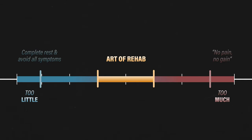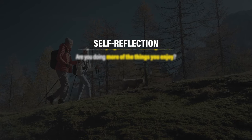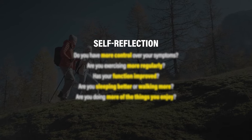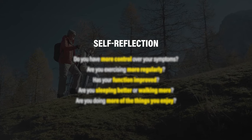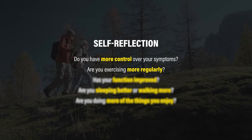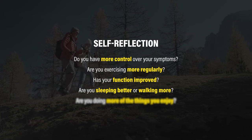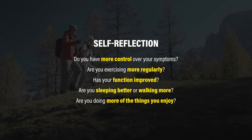You rarely need to completely rest and avoid all symptoms, but you also shouldn't approach rehab with a no-pain, no-gain mentality. Although tracking your pain intensity can be useful in certain situations, don't only tie your successes or failures to its fluctuations. Consider answering other questions throughout the rehab process to reflect on your progress. For example, do you have more control over your symptoms? Are you exercising more regularly? Has your function improved? Are you sleeping better or walking more? Are you doing more of the things you enjoy?